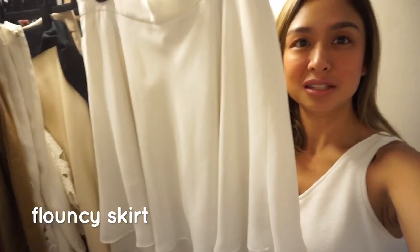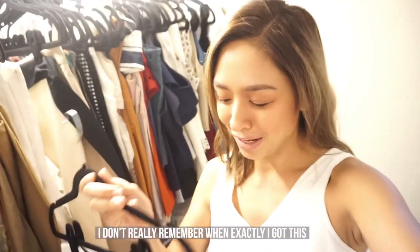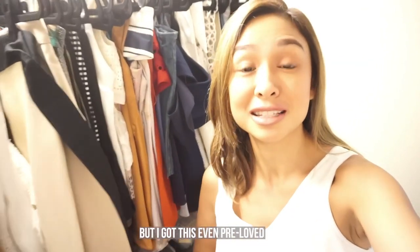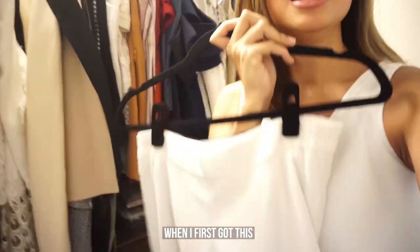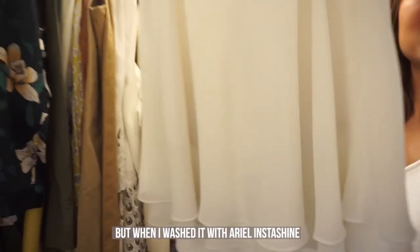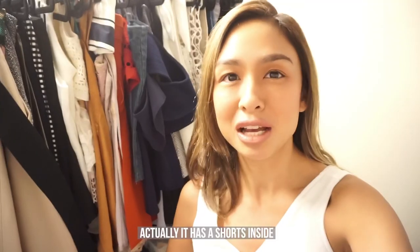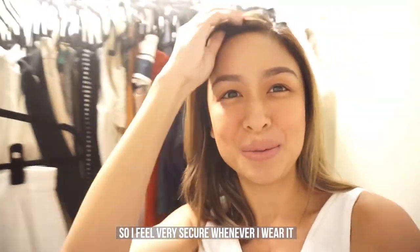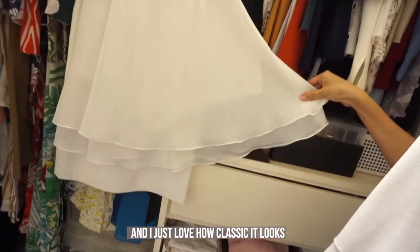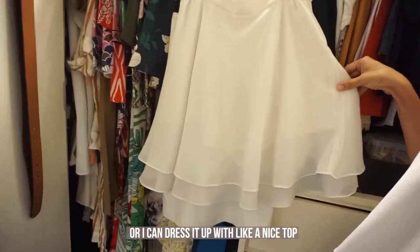Let me show you some of my favorites. First is this flouncy skirt — I've had it for I think more than 15 years. I got it pre-loved and I was able to bring it back to its original color. When I first got it, it was kind of yellowish, but when I washed it with Arielle InstaShine it looks like new again. I really love this skirt — it has a very nice fit, with shorts inside so I feel very secure whenever I wear it. It's very classic looking, flattering, and so versatile — I can wear it with a t-shirt or dress it up with a nice dressy top.